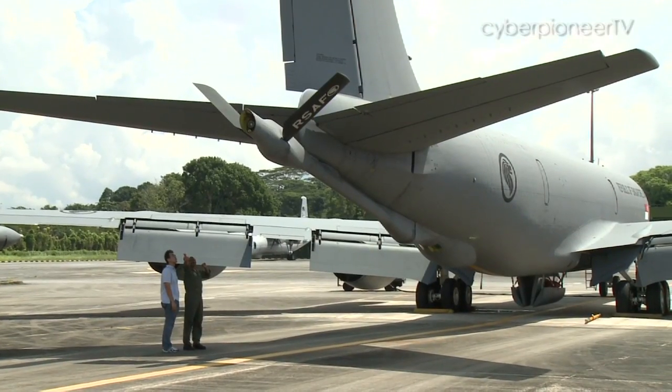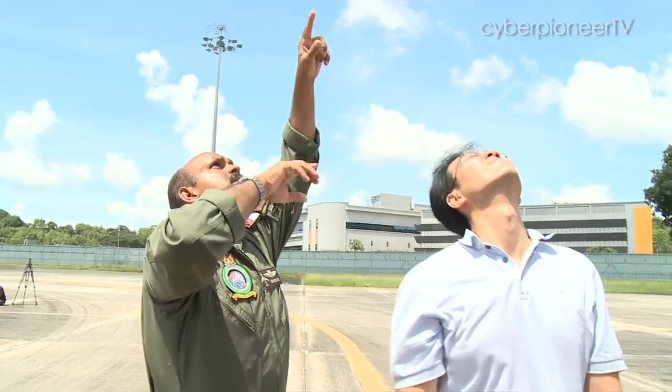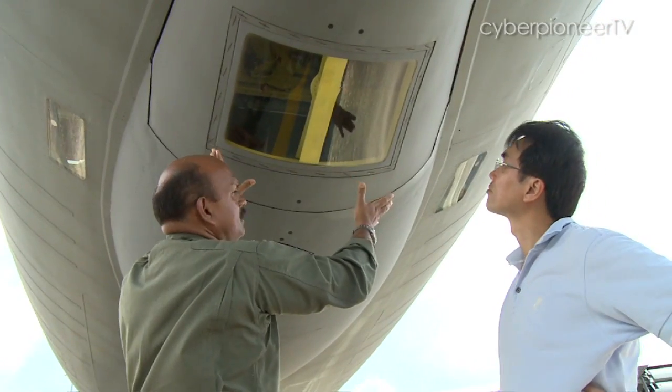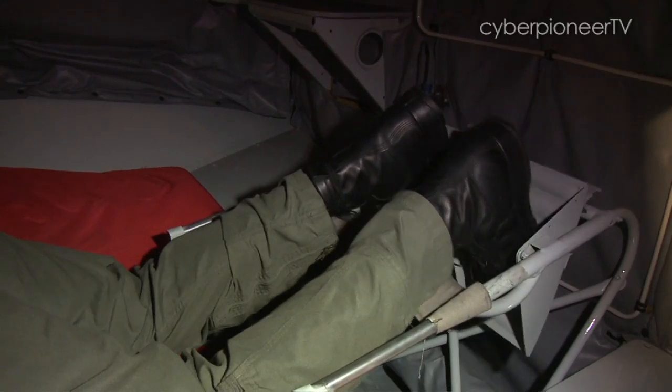Above is the heart and soul of air-to-air refuelling. This 40-foot extendable refuelling boom at the back of the KC-135 is operated by First Warrant Officer Bonis to transfer fuel to another aircraft in mid-air. Looking out from a sliding door, Warren Bonis lies prone on his stomach to manoeuvre the boom into position.